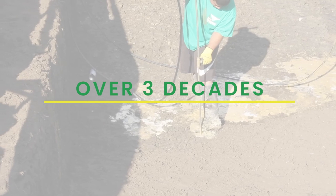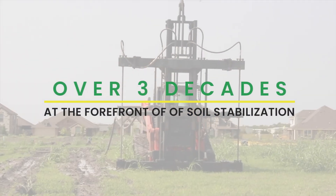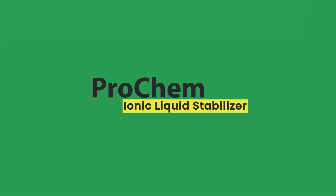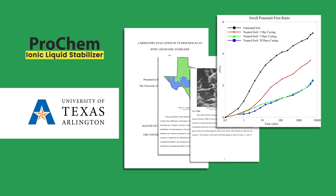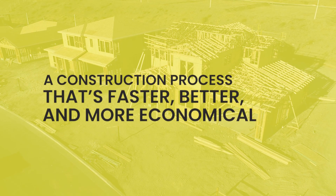For over three decades, we've been at the forefront of soil stabilization in Texas. As a family-owned business, we pioneered the revolutionary Prochem Ionic Liquid Stabilizer, validated by an extensive University of Texas study.